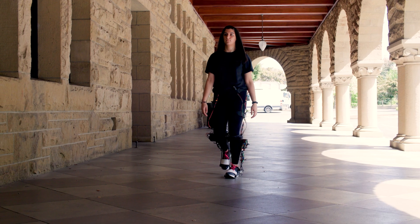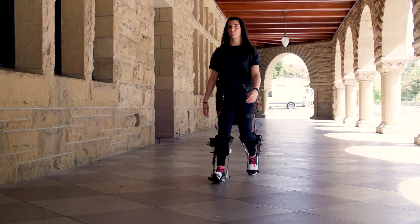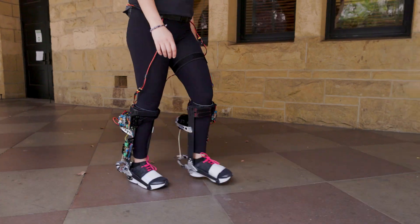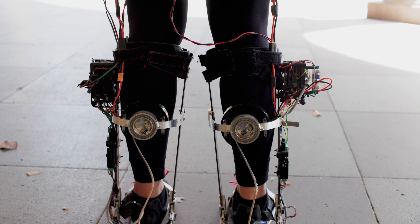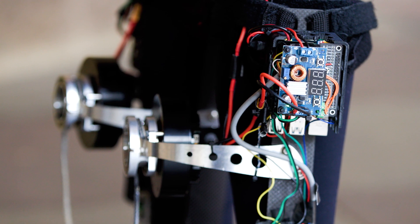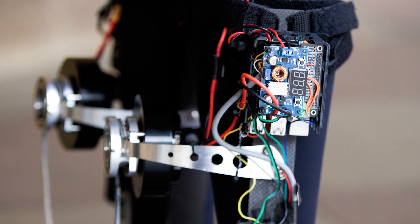We've long known that individualizing assistance is needed to maximize benefits of these kinds of devices, because everyone is complex and unique. The previous approaches we've used for individualization required expensive, immobile equipment in a laboratory setting. What we found is a way to perform that optimization using only cheap wearable sensors.